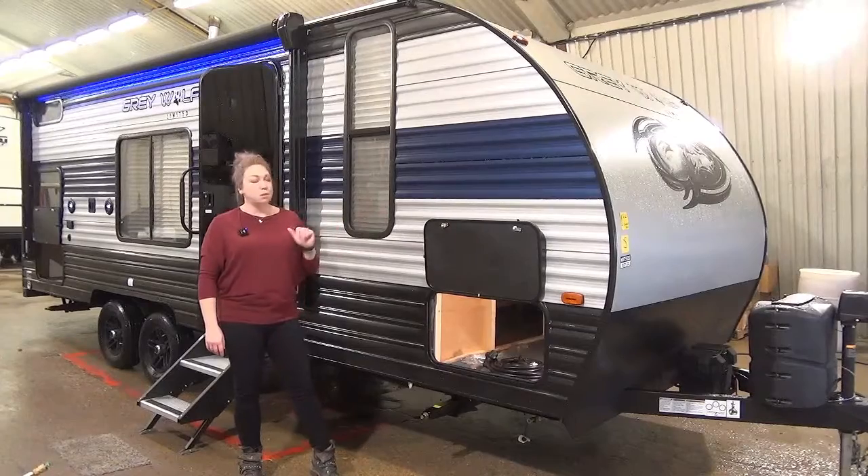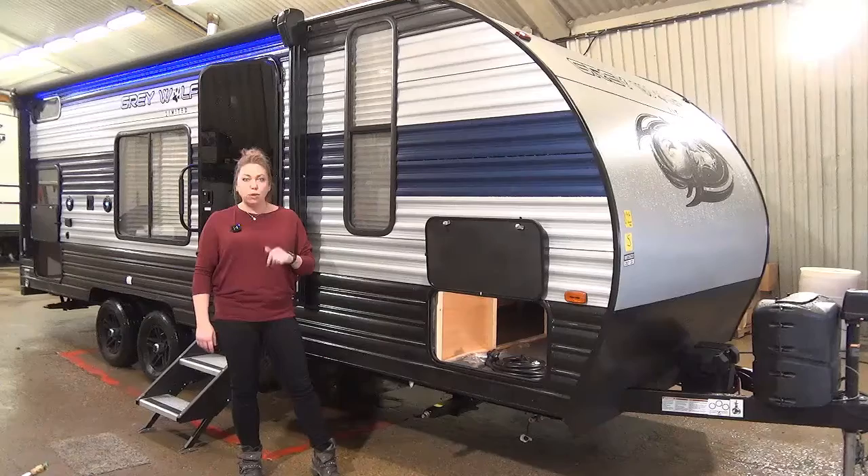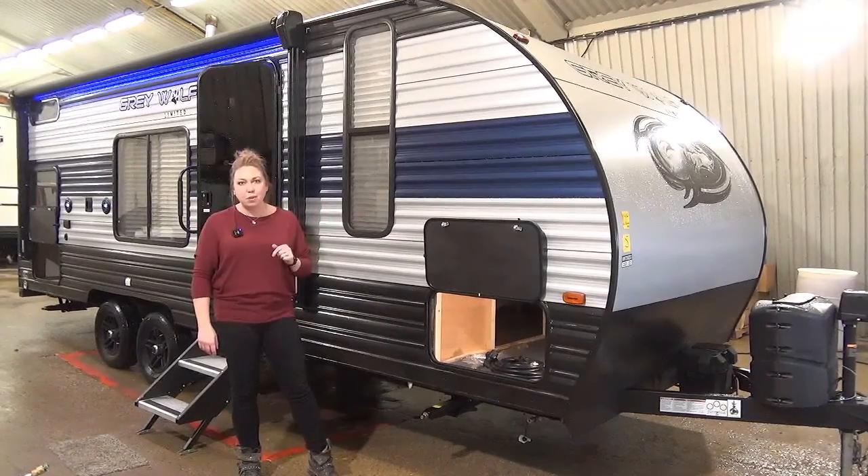Aluminum unit on these guys, so this travel trailer is going to come in at just under 4,500 pounds — so easily half-ton towable. We've got a power tongue jack on the front, dual 20-pound propane tanks, and we're going to toss a battery on there for you.